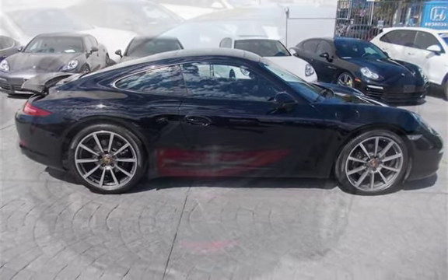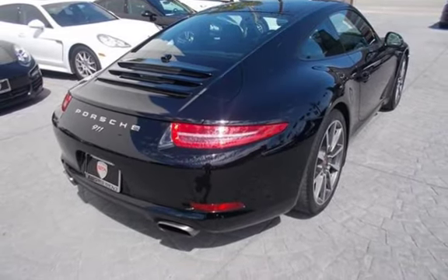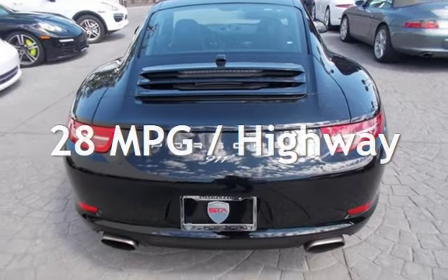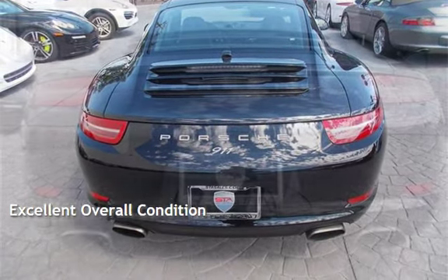This Porsche is at great value with less than 23,000 miles on the odometer. Estimated fuel economy for this vehicle is 20 miles per gallon in the city and 28 miles per gallon on the highway. This vehicle is in excellent overall condition.